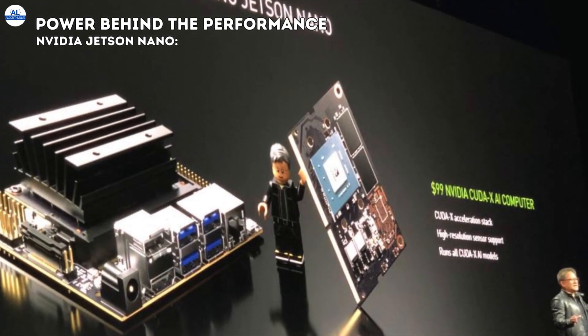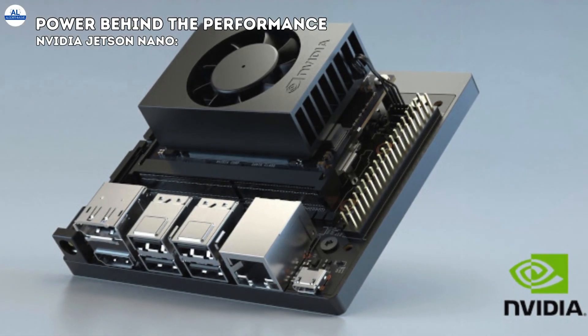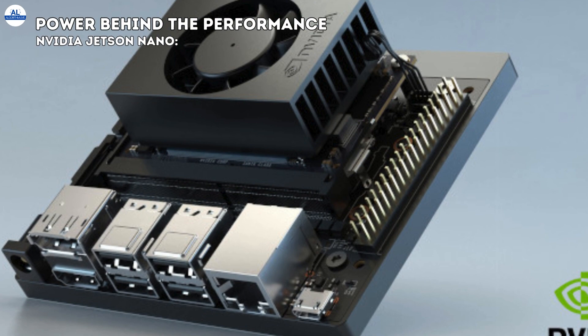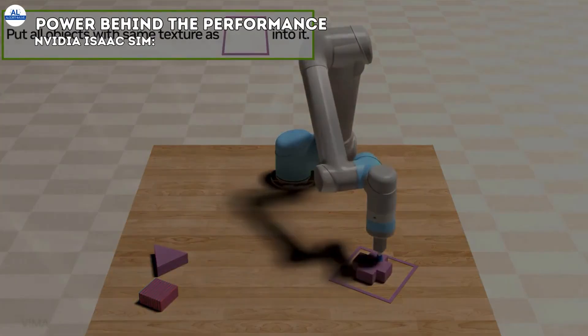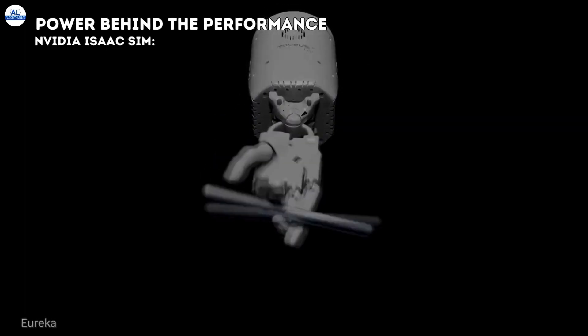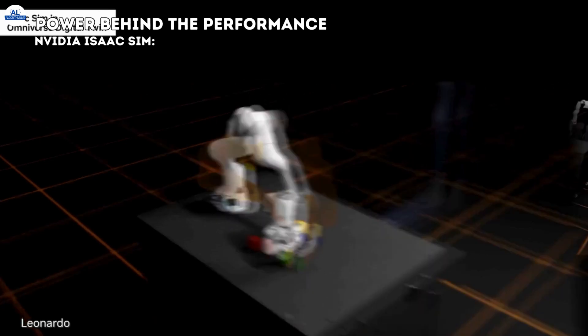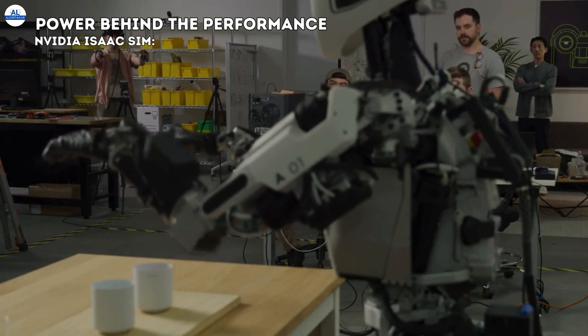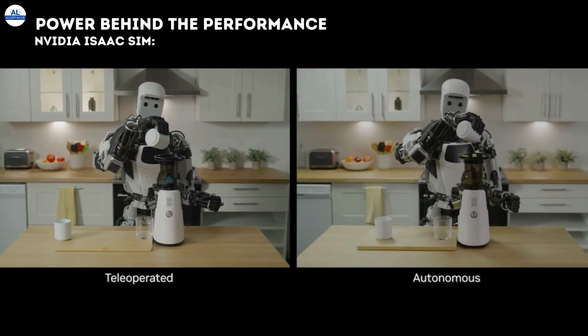NVIDIA Jetson Nano: this tiny but mighty AI computer acts as the brain of the BDX robots, processing information and making decisions in real time. NVIDIA IsaacSim: imagine a robot gym, but virtual. IsaacSim provides a safe and controlled environment for robots like Orange and Green to learn and refine their movements before interacting with the real world.